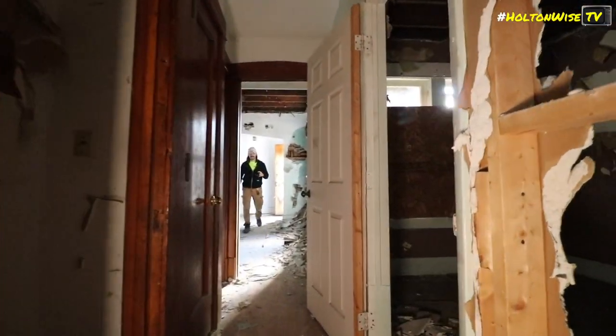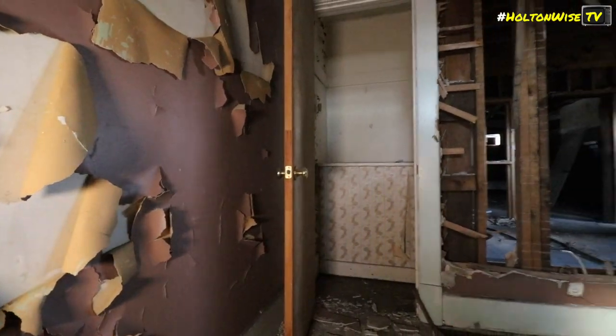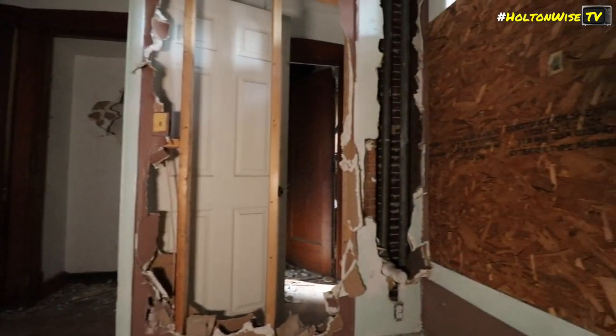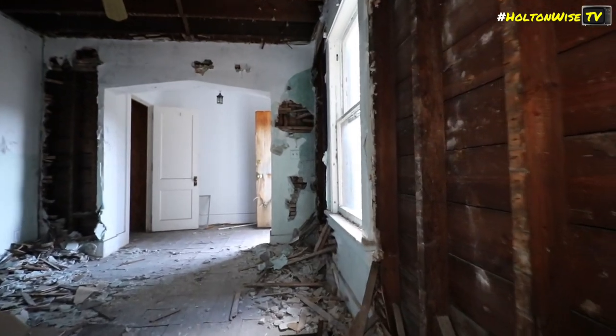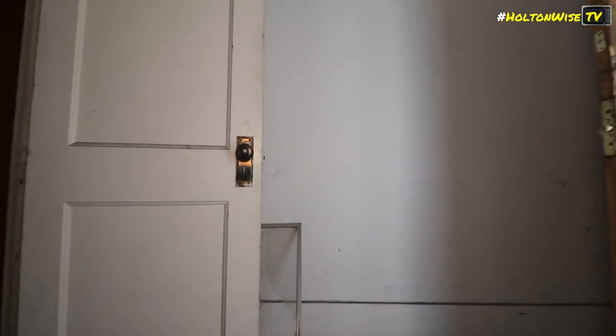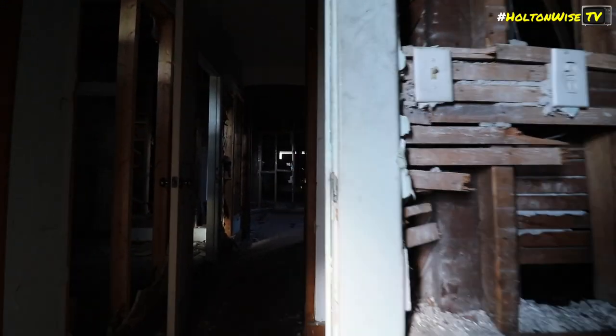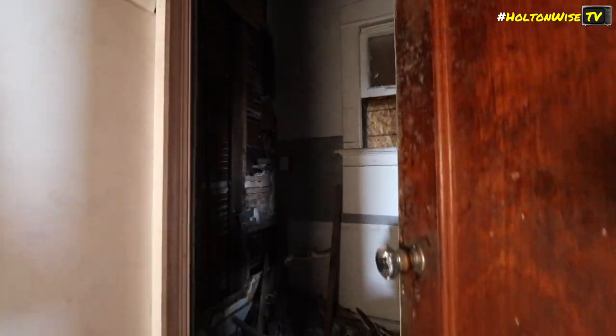Just for future reference, video editing people - these are the kind of places we want to go to. Please find more houses like this to sell. It's like an adventure. I feel adventurous - adventure time. Every room you go in is like a choose-your-own-adventure novel.